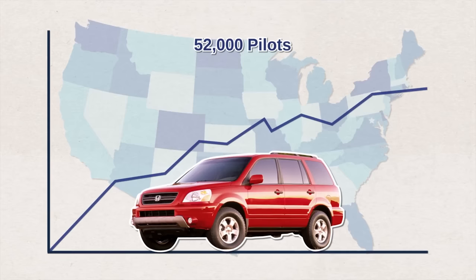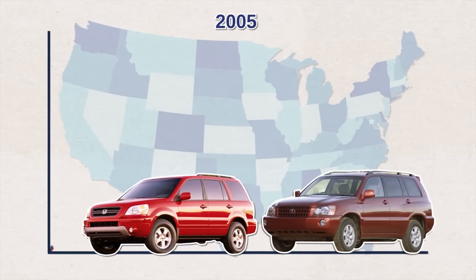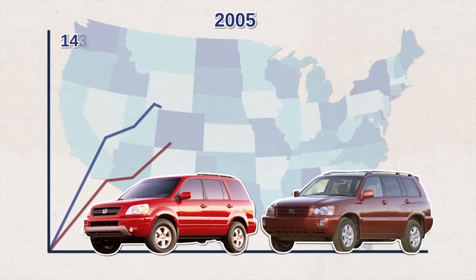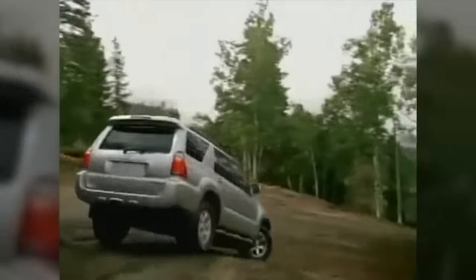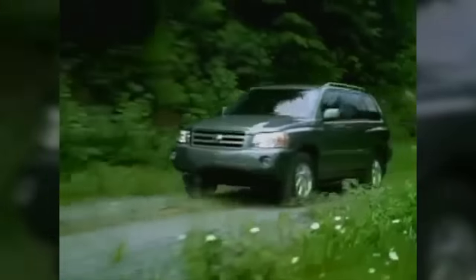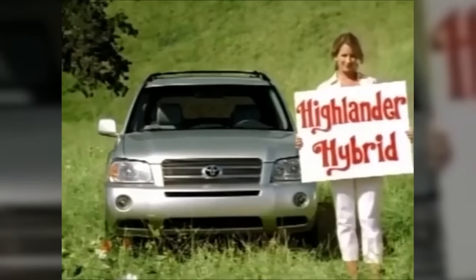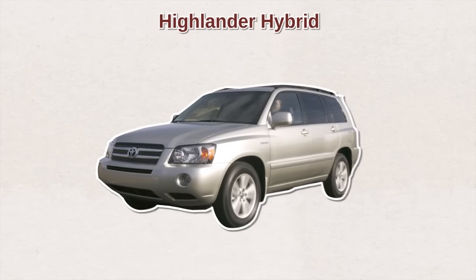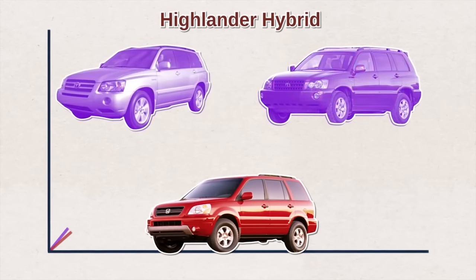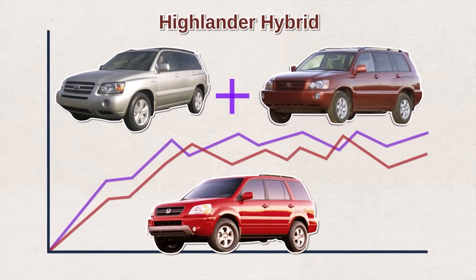The Honda Pilot didn't start off as strong as the Highlander, which already had a head start. But a few years later, in 2005, the Pilot overtook the Highlander in sales — 143,000 Pilots versus 137,000 Highlanders, or so it seemed at first glance. But if you dig deeper, Toyota had been keeping a secret: in 2005, Toyota introduced the Highlander hybrid — the world's first seven-passenger hybrid SUV. Including the Highlander hybrid sales, the Highlander actually won over the Pilot that year.